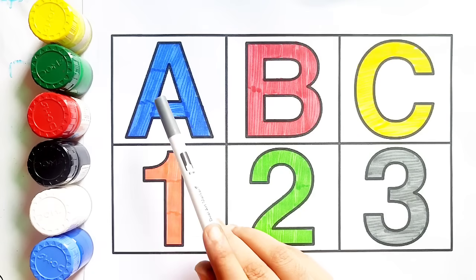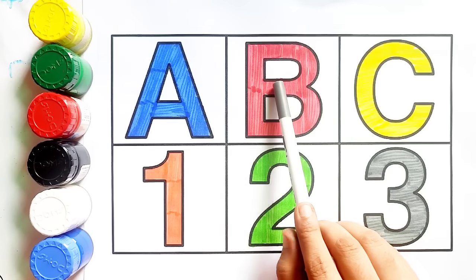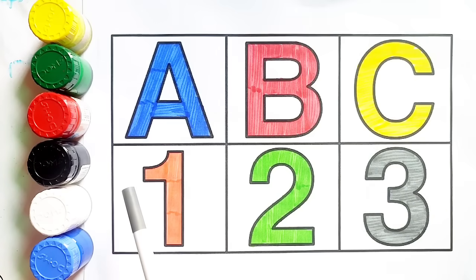A, a for apple. A, b, b for ball. C, c for cat. Number one. Two. Three.